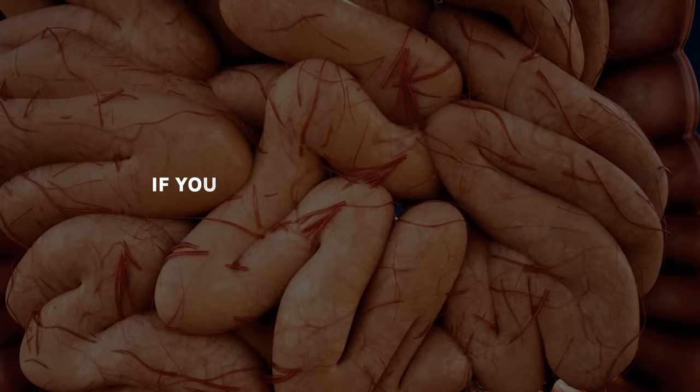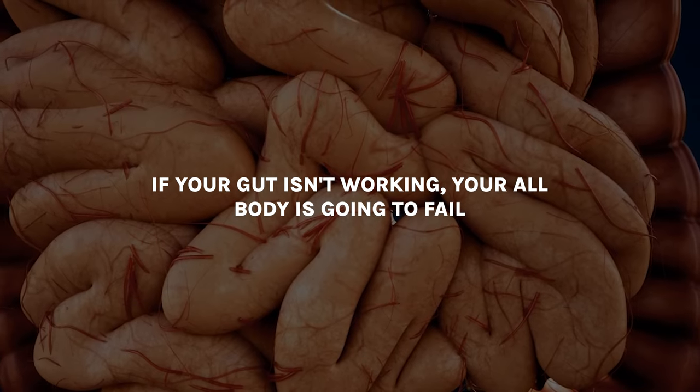Gut health is so important because it's connected to everything. If you don't have good gut health it's going to significantly affect your mood, your productivity and motivation, your ability to think, and your ability to absorb nutrients from your food. Most of your immune system is in your digestive system — so if your gut isn't working, your whole body is going to fail. This is why it is one of these core principles of obviously healing.